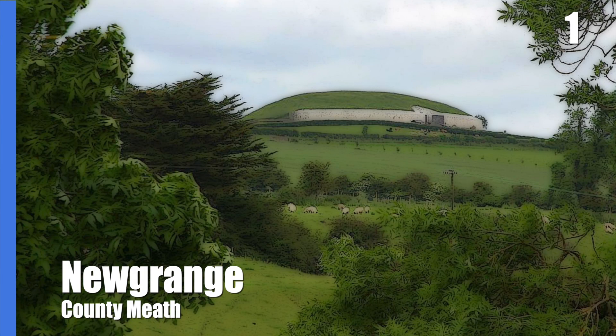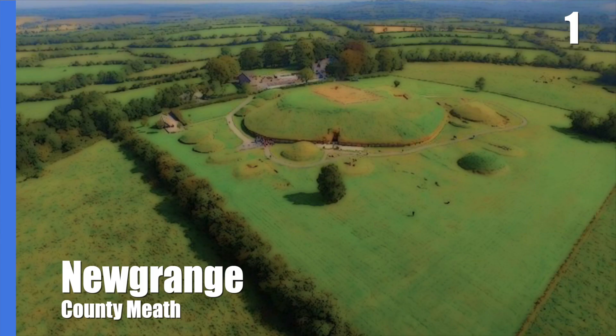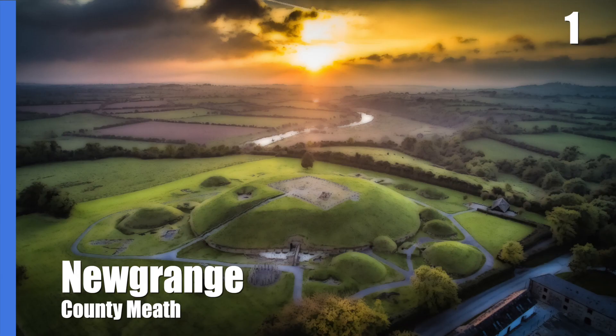It's still a mystery what exactly the site was used for. Human and animal bones were found here, so it's likely to have had a burial as well as a ceremonial or religious function. Today, the complex of Brú na Bóinne, which includes neighbouring megalithic tombs such as Knowth and Dowth, is a UNESCO World Heritage Site.